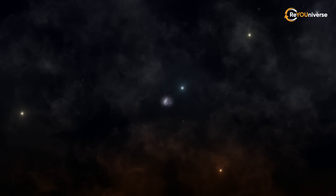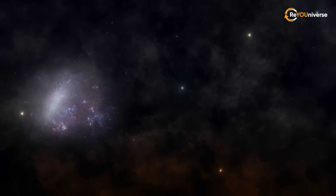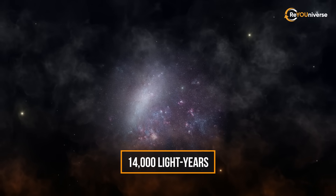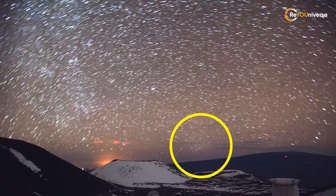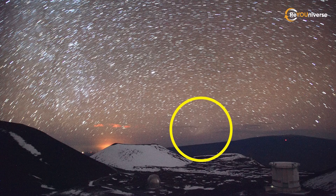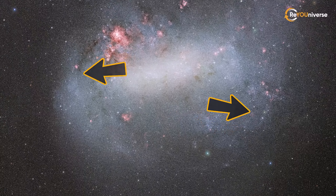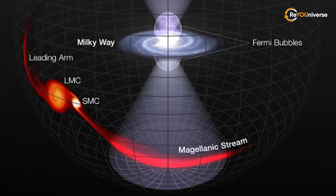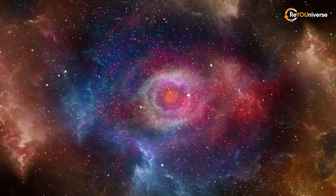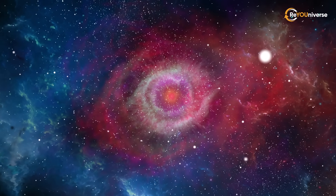The Large Magellanic Cloud is about 163,000 light-years away. The diameter of the LMC is about 14,000 light-years, and it weighs approximately 10 billion solar masses. LMC is visible as a faint cloud from the southern hemisphere. A stellar bar in the center is a little lopsided, and its spiral arms have likely been shifted by tidal interactions from the Small Magellanic Cloud and the Milky Way's gravity. LMC is rich in gas and dust and is currently undergoing vigorous star formation activity.